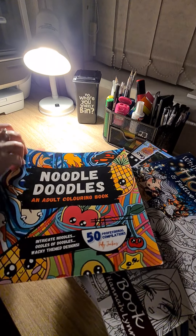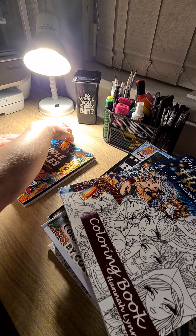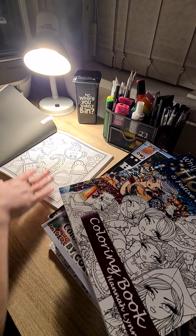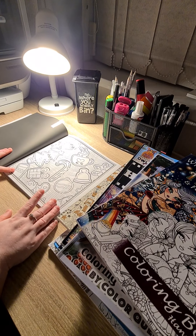First up, we have Noodle Doodles, an adult colouring book by Polly Jenkins. And this is the Christmas picture what I will be colouring. So I will be colouring that.